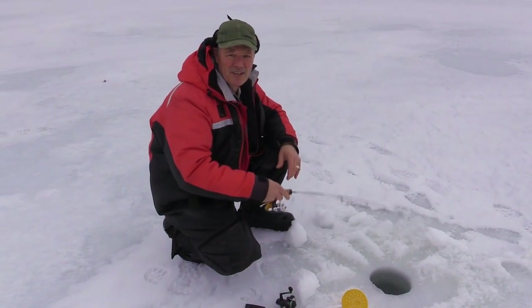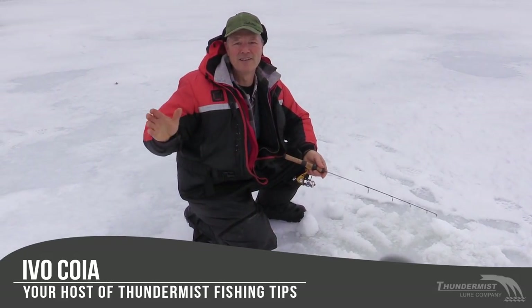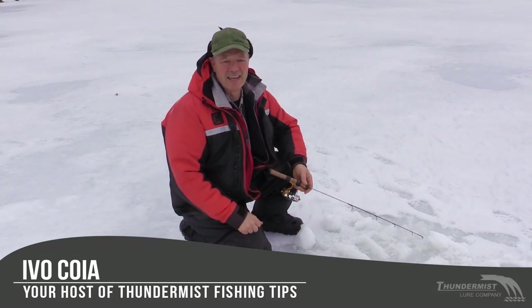Hi folks, it's Evo here from Thundermis Lure Company. Welcome to today's episode of Thundermis Fishing Tips. We are out here on Chautauqua Lake in New York State.